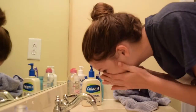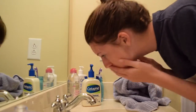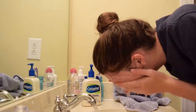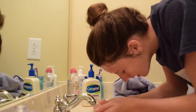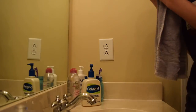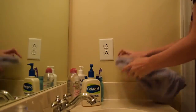Then I start running the water and wash my face with the Cetaphil cleanser. I do this twice a day just to make sure my face stays nice and clean. Then I use the CeraVe moisturizer.